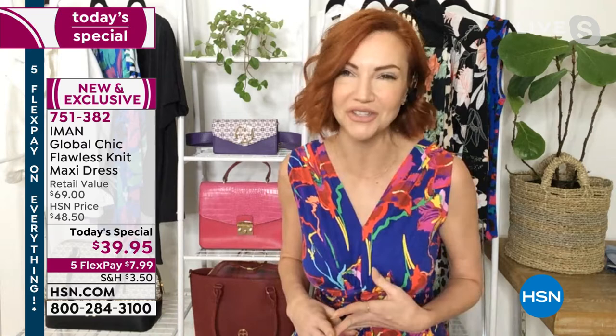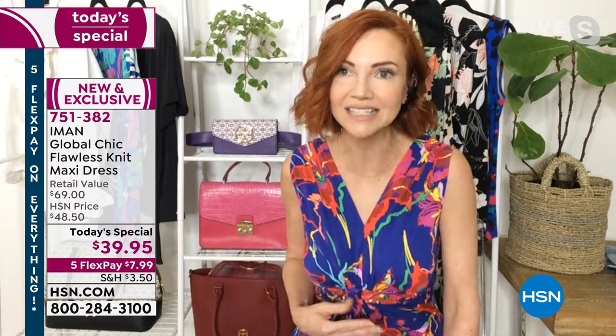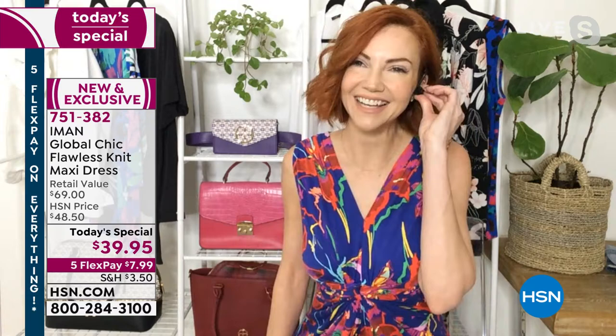You can wear it with confidence — you don't have to worry about your panty lines or your bra showing through the fabric. It's not going to happen here. But you're going to have that breathability, so you're not going to be hot and sweating when you're wearing it in these hot summer months.